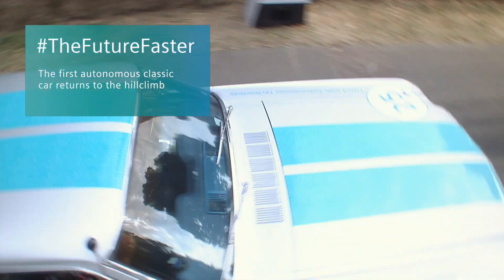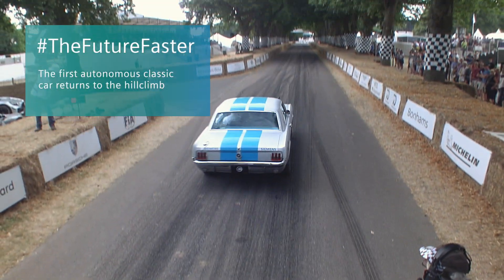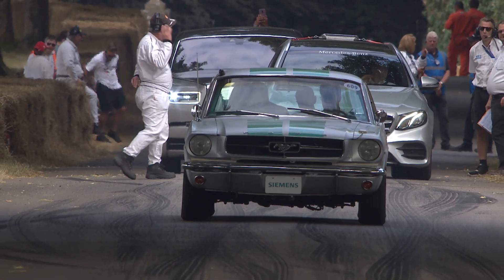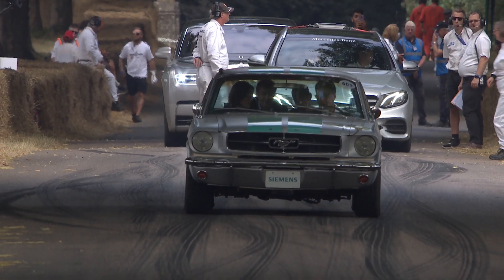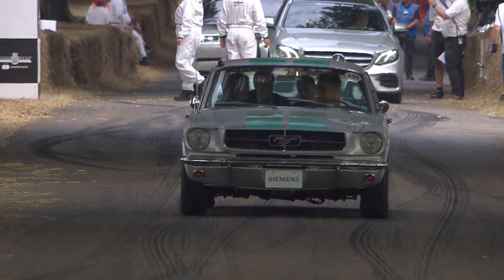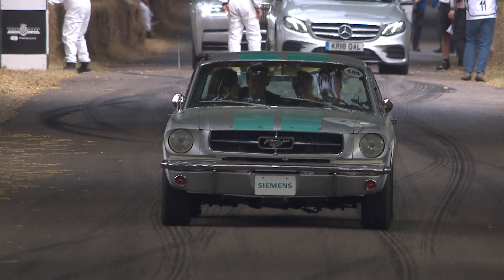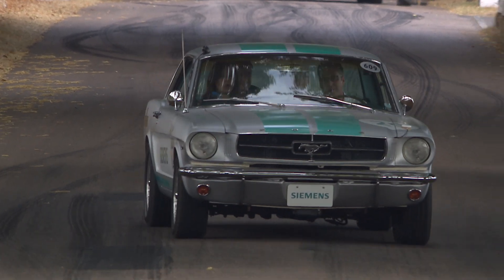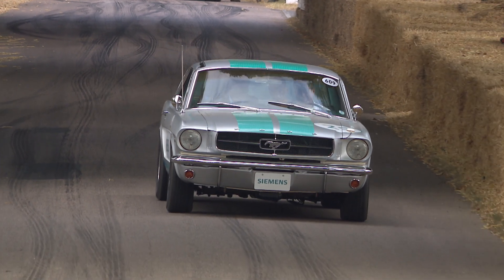Now then, we move on to the autonomously driven Siemens car — the 1965 Mustang that is driving itself up the hill. This has been developed through Cranfield University. Stefano is with us up here in the commentary box, who's been part of the crew developing this car.